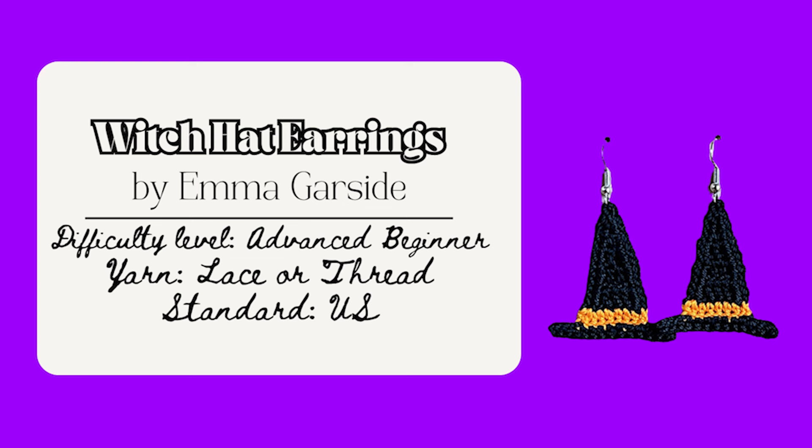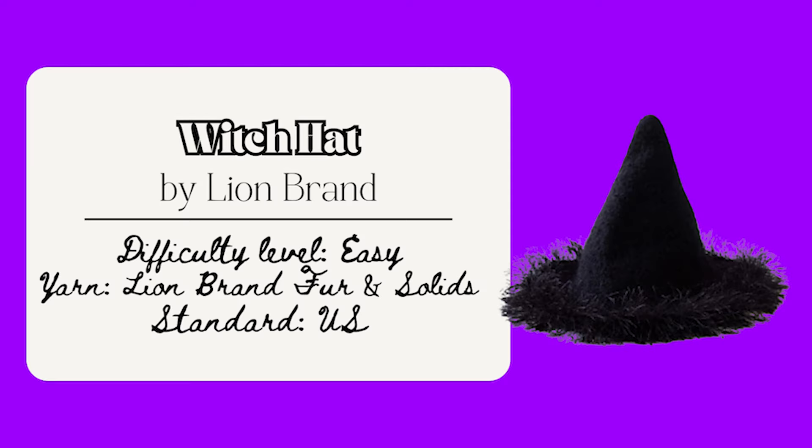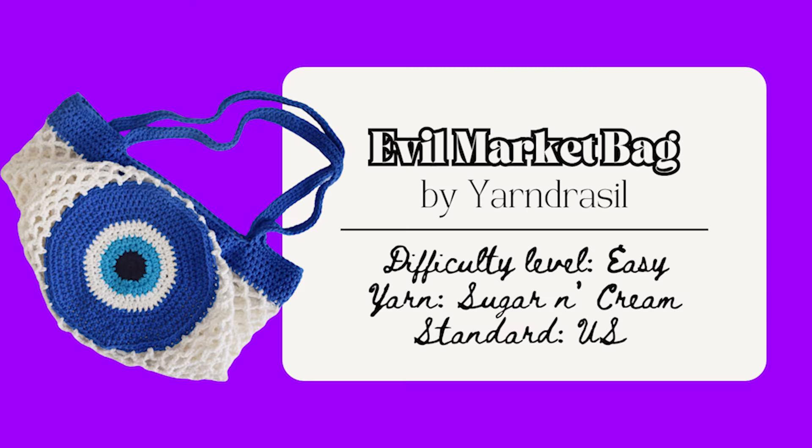If you want more fairycore nature-inspired patterns, check out the video in the card above. Next are the Witch Hat Earrings by Emma Garside — so fun! They're more advanced beginner because you need a steel hook and crochet thread, making delicate earrings with a finished size of one and a half by 1.25 inches. You can add studs or French hooks, and it's a free pattern on their Ravelry. The Felted Witches Hat by Lion Brand is also fun — easy to create in small, medium, and large; the smallest size works for pets too. It's a free pattern on their website; to felt it, run it through the machine on hot with a cold rinse cycle then the dryer. The Evil Eye Market Bag by Yarn Drusil is great — the evil eye is a talisman protecting from envious glances, easy to create, and a free pattern on their website. Or this Moon Head Scarf — more advanced beginner, a blend of rustic and mystical style, and a paid pattern on their website.